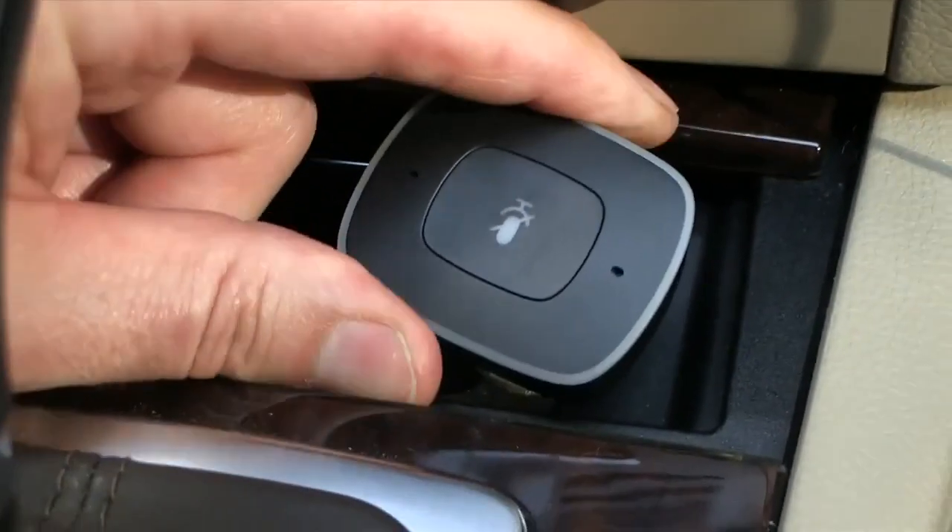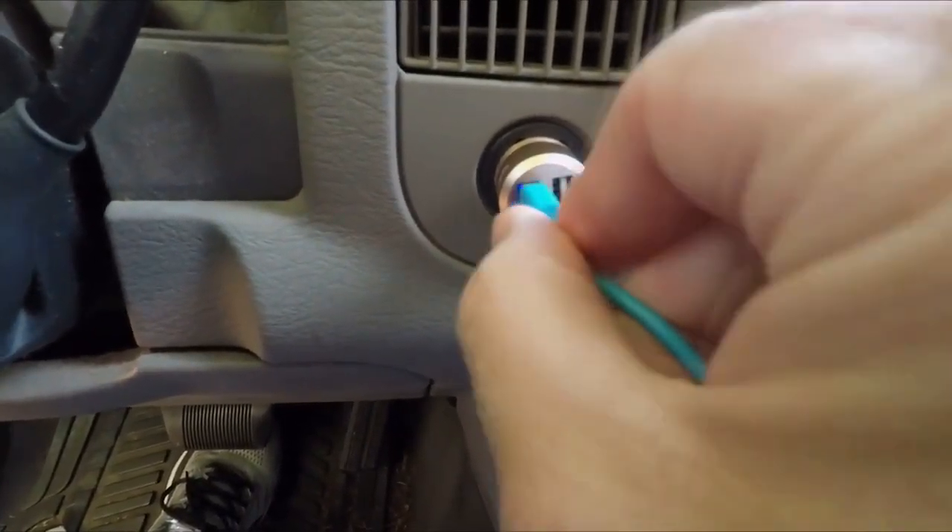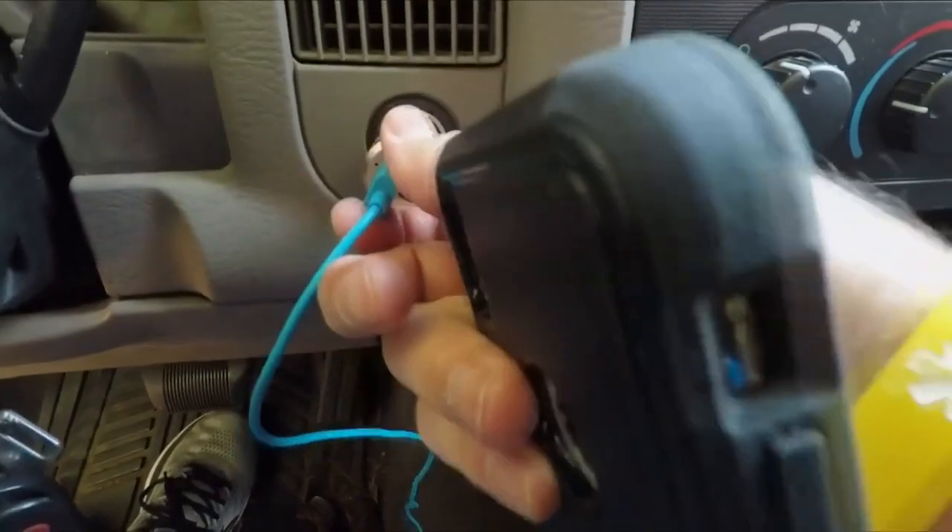Instead of using those, pick up one of those adapters that plugs into the cigarette lighter. These have 4 to 5 amps. They'll charge a phone 10 to 20 times faster than one of those USB ports.